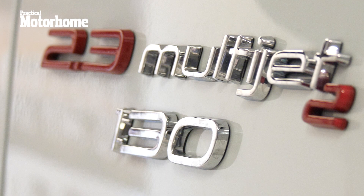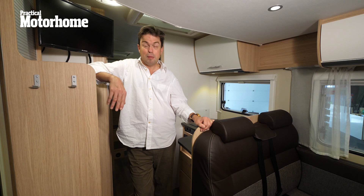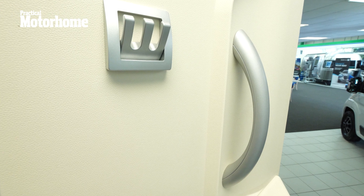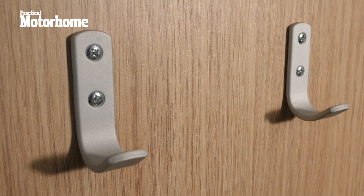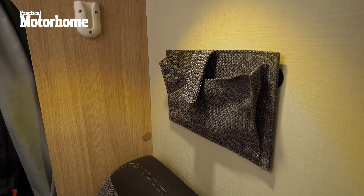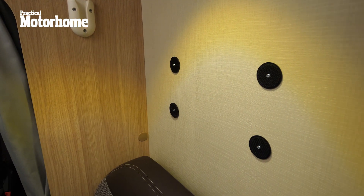And on the inside, things are quite impressive as well. Just look at the attention to detail, considering it's supposed to be a budget van. You get a proper handle on the door, which is always a good thing in the stormy weather of Britain. You get a grab handle for coming in, coat hooks both inside and on the door, and a huge boot locker. I'm particularly impressed with this pouch here for holding passports and other important documents that you can actually remove and take with you.